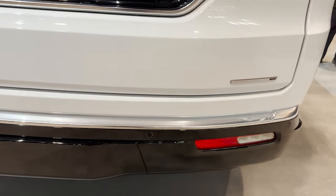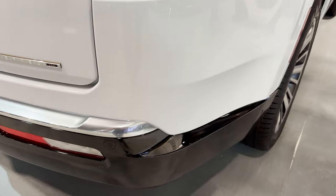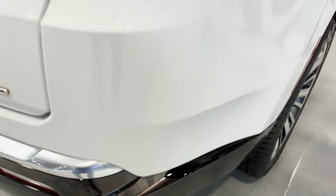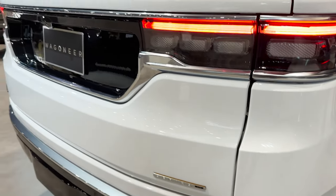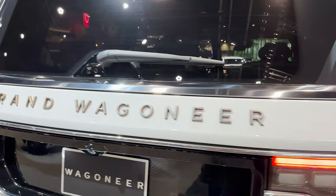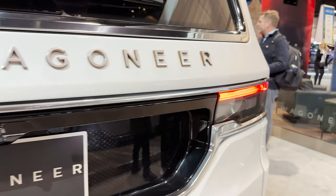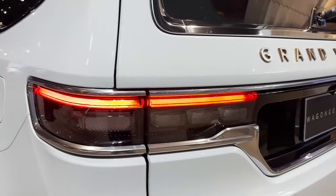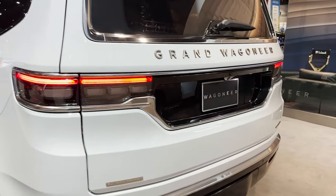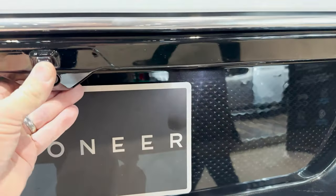We've got gloss black accents, Series 3 badging, and sensors on the back and the front. Look at this cutout right here — love the sharp lines, but they also smooth each other out. They're subtle lines as you go down. Pretty cool. Grand Wagoneer. Look at those tail lights — it's kind of interesting how it feels like they should be bigger and meatier but they're not. Look at this pattern here, that's really interesting.